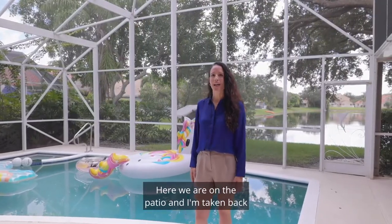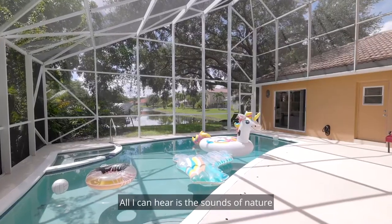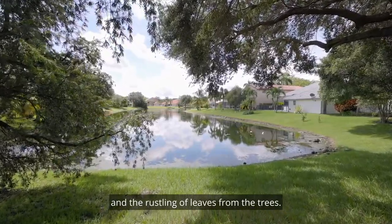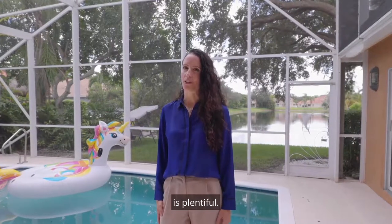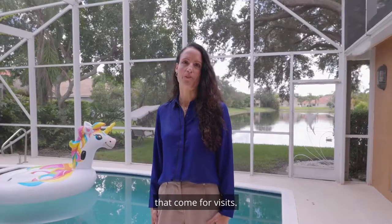Here we are on the patio and I'm taken back by how quiet and serene it is out here. All I can hear is the sounds of nature and the rustling of leaves from the trees. The seller is telling me that the Florida wildlife is plentiful — you'll get birds, ducks, and even a group of peacocks that come for visits.